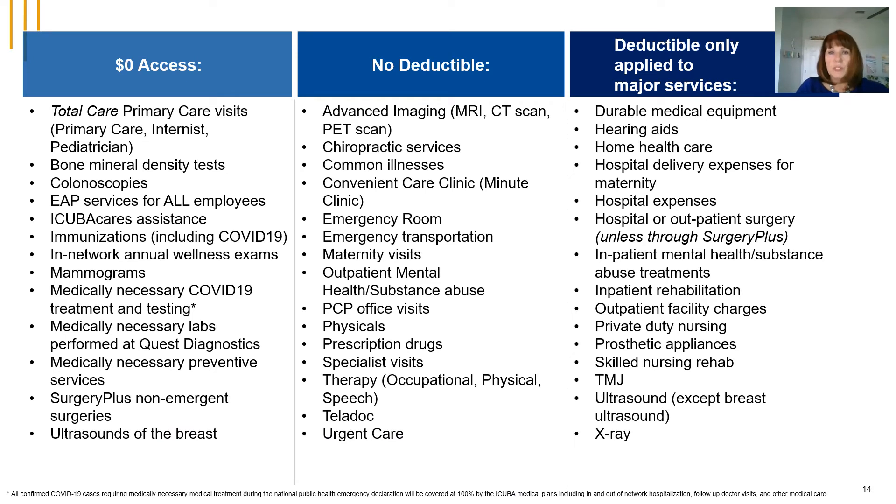iCuba offers very rich, comprehensive benefits. Many services are covered in full — examples include office visits to a total care primary care physician, colonoscopies both diagnostic and routine, preventive services such as mammograms, PSA testing, and immunizations including the new COVID-19 immunization. Other services require a copay or coinsurance, such as advanced imaging, chiropractic services, and urgent care visits. Major services subject to a deductible include inpatient hospitalizations, surgeries, and x-rays.